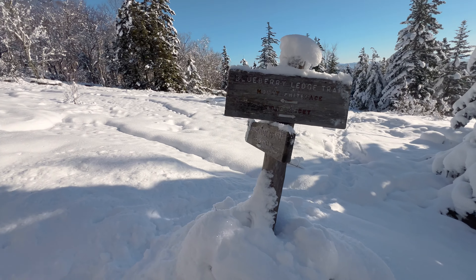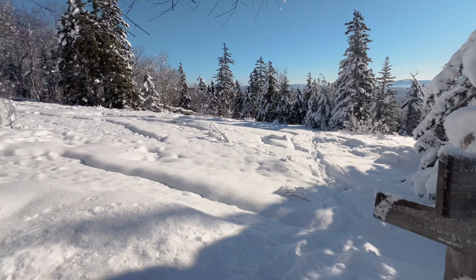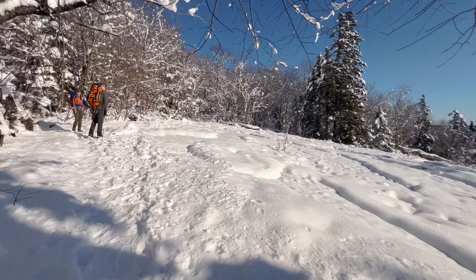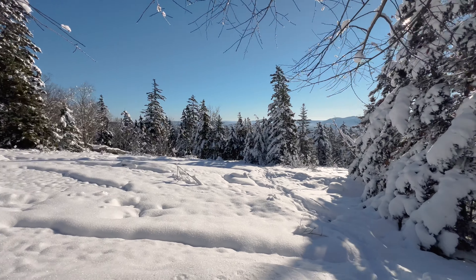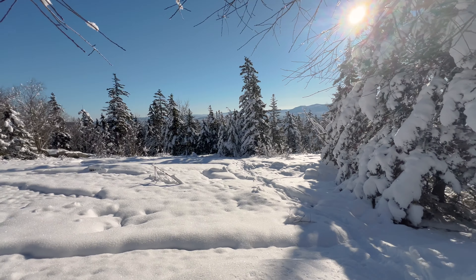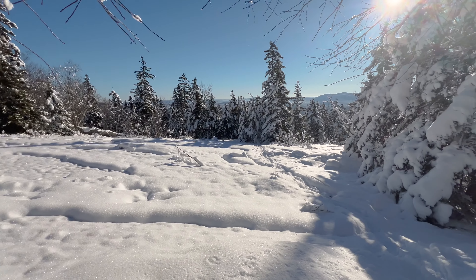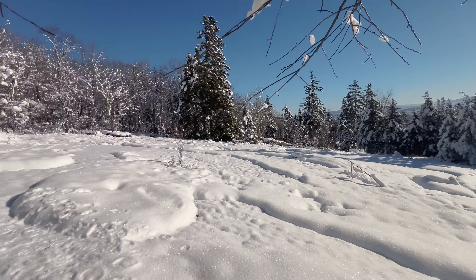As you're coming up, you can take the Blueberry Ledge Cutoff down or you can continue on to the ledge. If you had kids and wanted a shorter hike with a really nice view, you'd probably get tons of blueberries along the ledge as well. Really pretty, but we are going up — it's getting a little steeper.